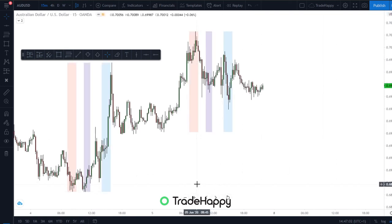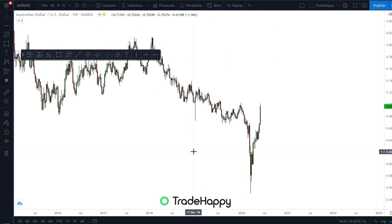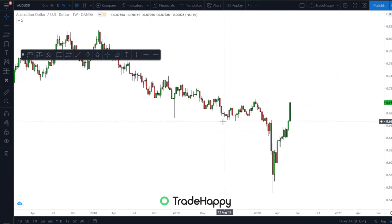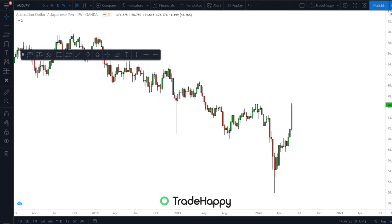The next one is AUDUSD — again very, very similar, pretty much exactly the same as EURUSD from a quick glance. Currently looking for a reversal. I'm going to get rid of that from my checklist just because it's so similar. Same with AUDJPY.